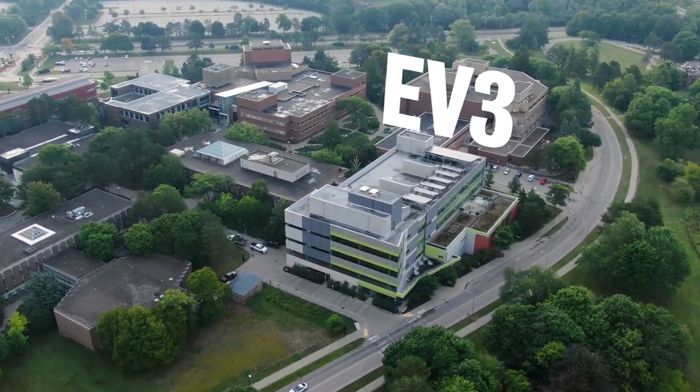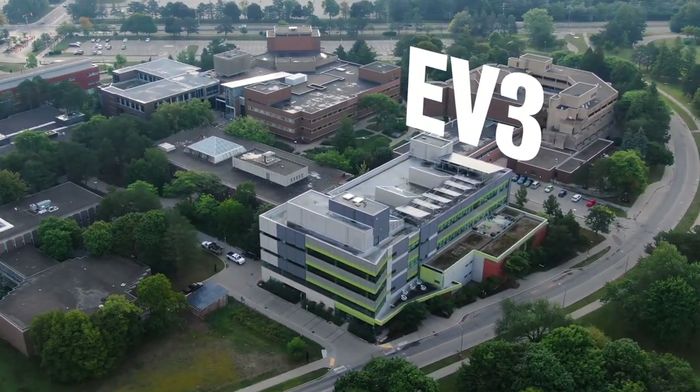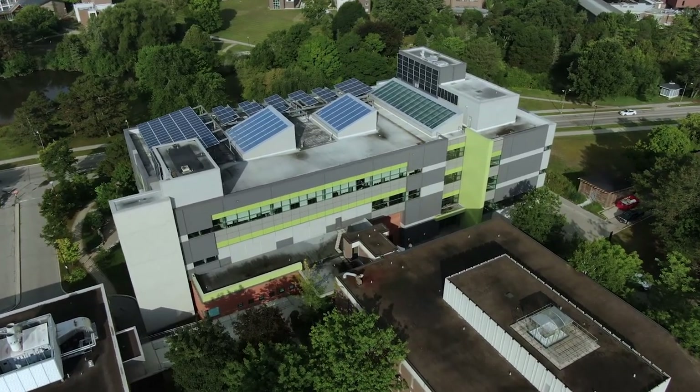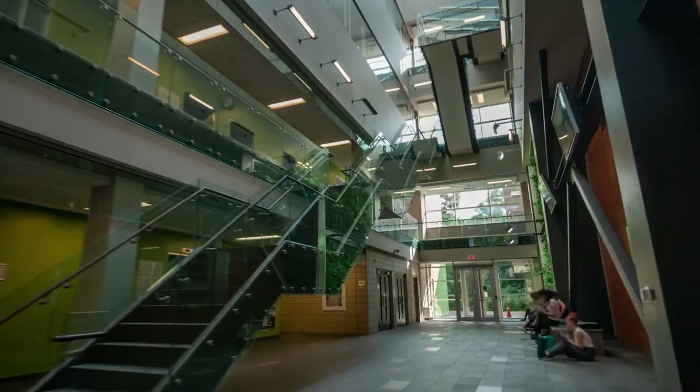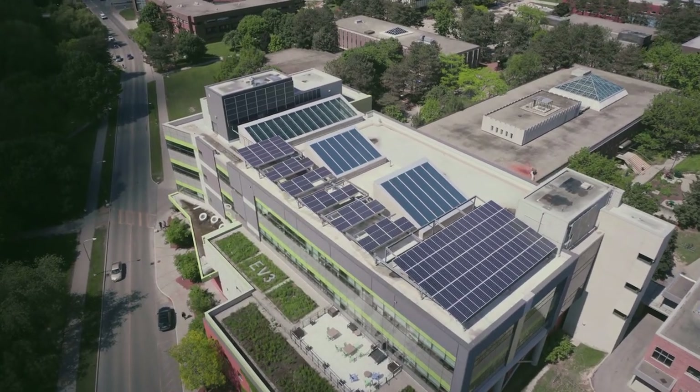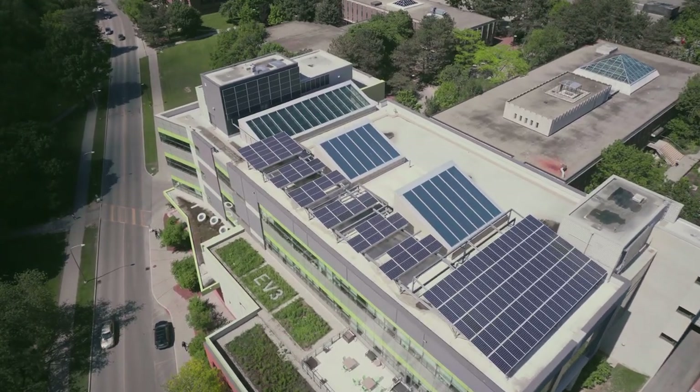We're going to kick things off in our newest and most recognizable building, Environment 3. EV3 is a living laboratory and is LEED Platinum certified, meaning it was built with sustainably sourced materials and meets the highest criteria for environmentally responsible construction.